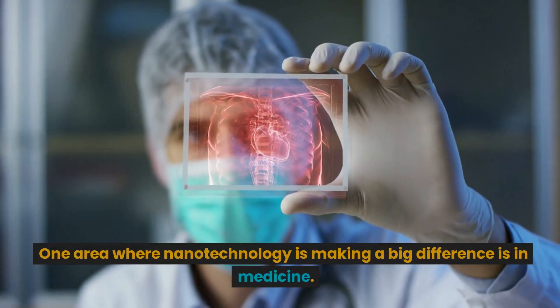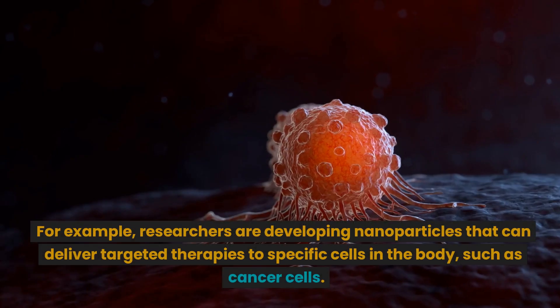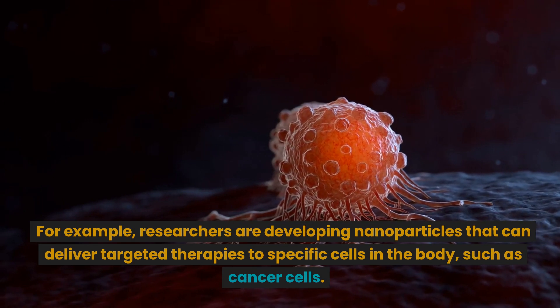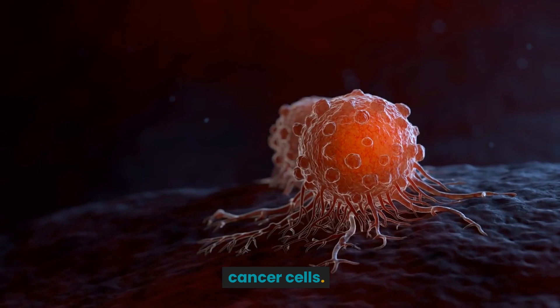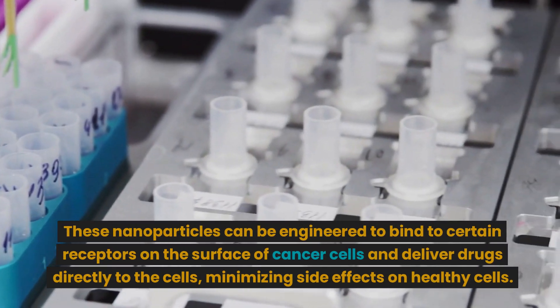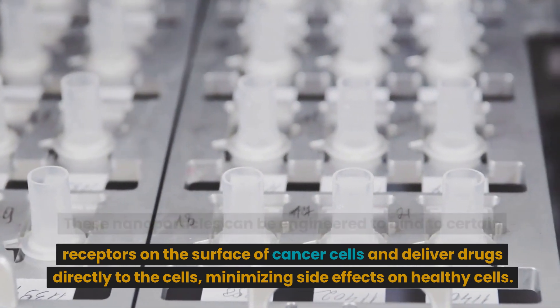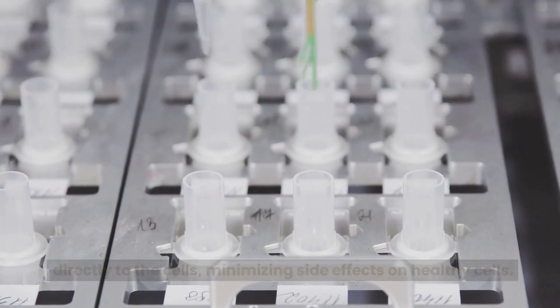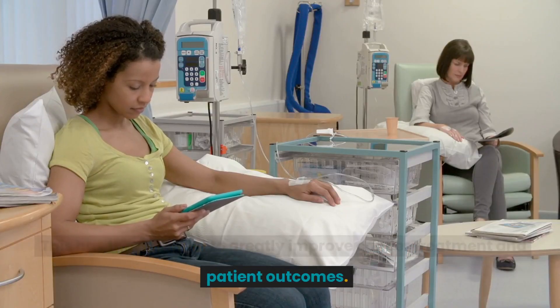One area where nanotechnology is making a big difference is in medicine. For example, researchers are developing nanoparticles that can deliver targeted therapies to specific cells in the body, such as cancer cells. These nanoparticles can be engineered to bind to certain receptors on the surface of cancer cells and deliver drugs directly to the cells, minimizing side effects on healthy cells. This has the potential to greatly improve cancer treatment and patient outcomes.